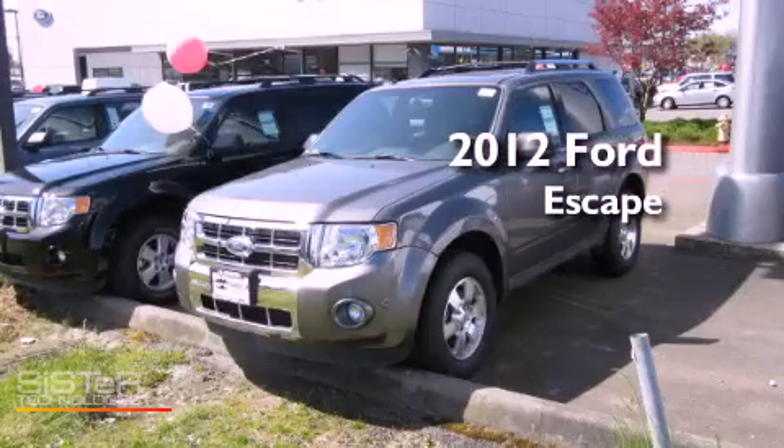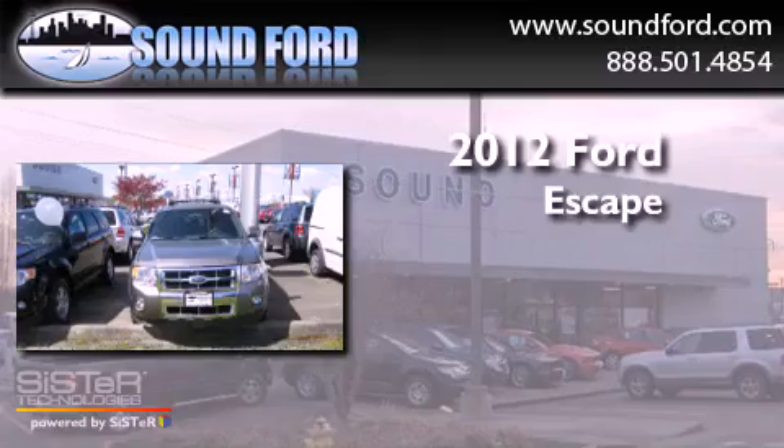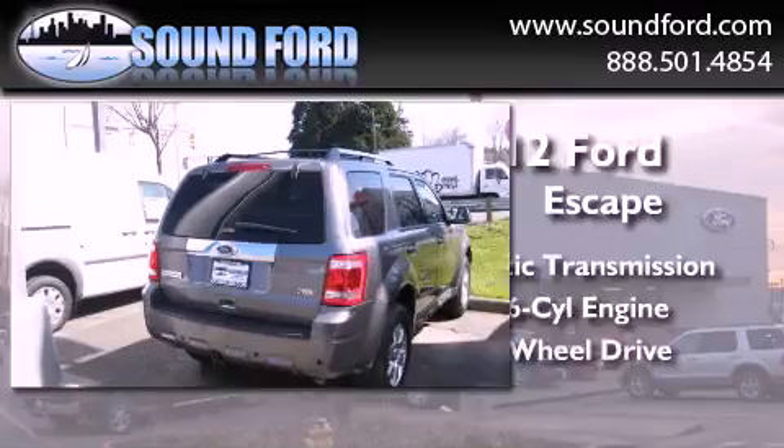This is a brand new 2012 Ford Escape. This crossover has an automatic transmission, a 3.0-liter V6, and four-wheel drive.